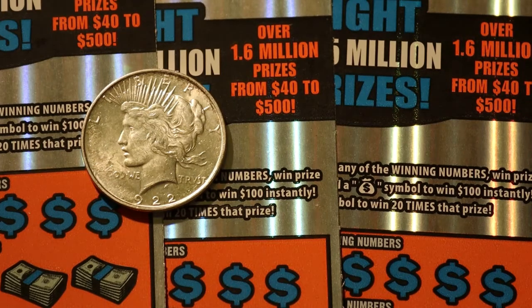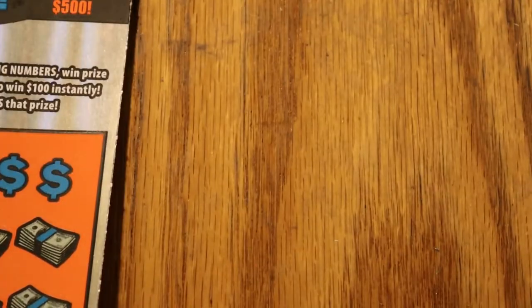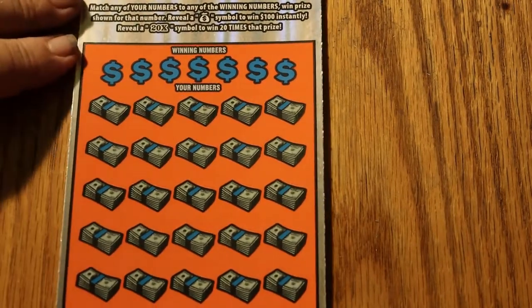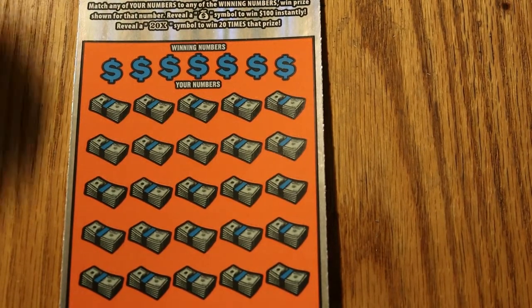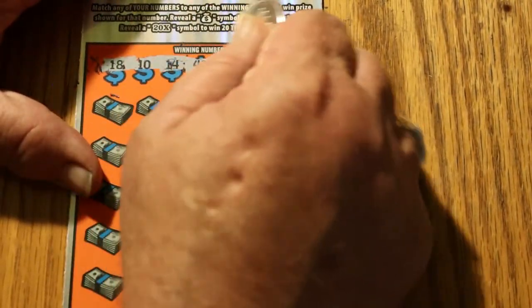But enough of that. This one is probably worth $25 to $30 roughly, but it's a nice coin and anybody with any kind of coin collection should have at least one. So we'll get that there and get underway. Ticket 009 — numbers are 18, 10, 14, 42, 26, 47, and 38.